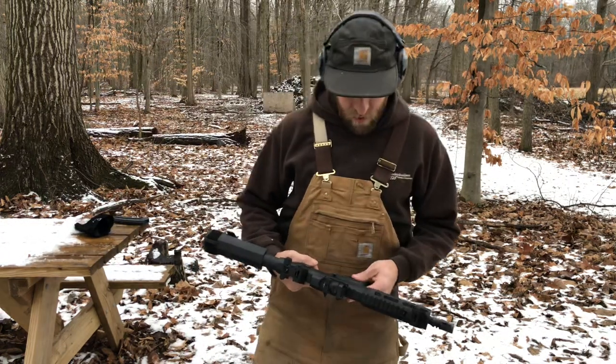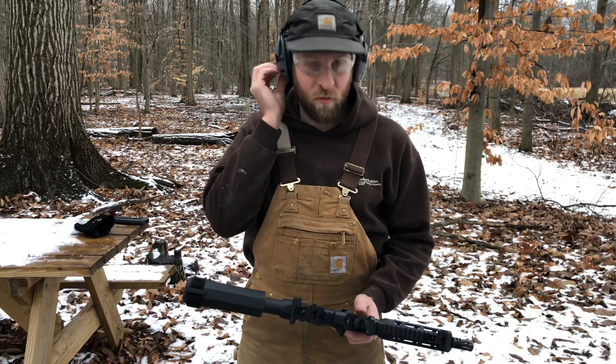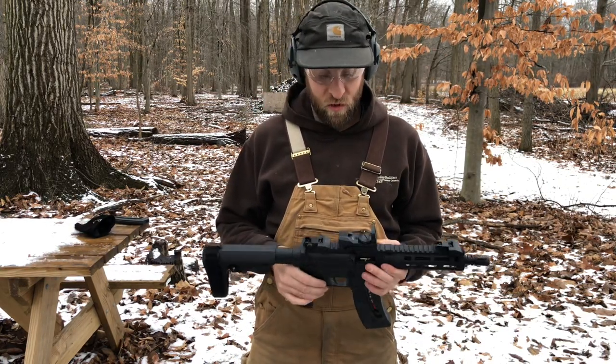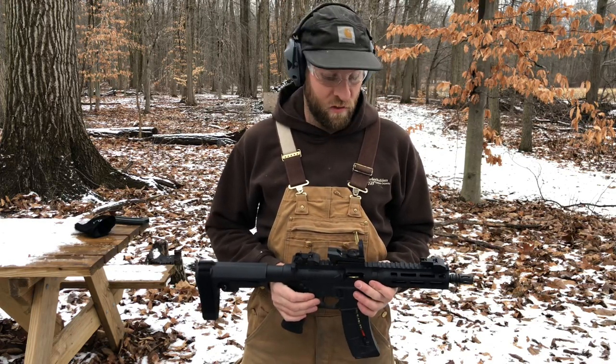This right here is a Smith & Wesson 1522 — it's the pistol version. If you're watching this, you probably want to pick up one. I just picked this up in December, so I've had it for about 14 days now. It's a really sweet little pistol.